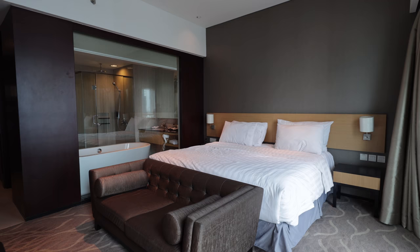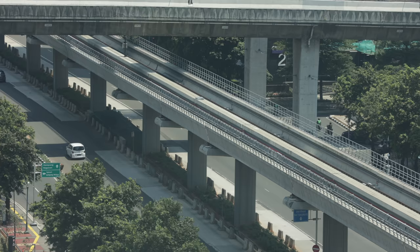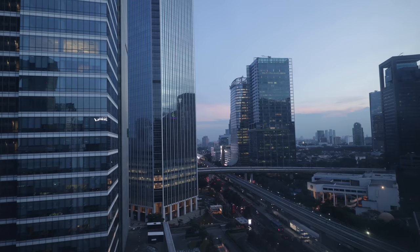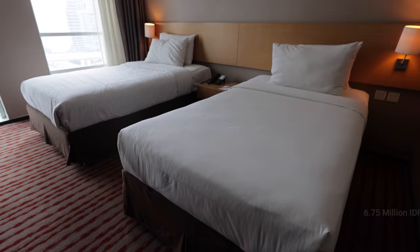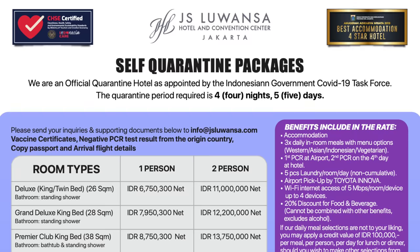We're staying at JS Luwanda, which is a 4 or 5-star hotel located right in the center of downtown Jakarta with beautiful floor-to-ceiling windows and downtown views. The premier room is priced at 13.6 million IDR for one person, and adding an additional person costs an extra 6.8 million. If you're looking for the most affordable option, the budget option in Jakarta is 8.6 million IDR. Since all hotels are charging roughly the same amount anyway, you might as well go for a 4 or 5-star hotel like JS Luwanda for better service.